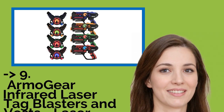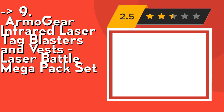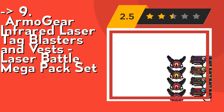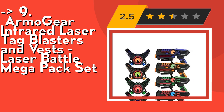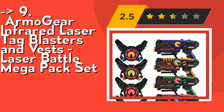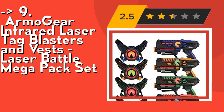Ninth on the list is the Armogir Infrared Laser Tag Blasters and Vest Laser Battle Mega Pack Set. It's multiplayer and multi-ammo — up to four teams can play in this riveting battle. Switch between the unique powers of pistol, shotgun, machine gun, and rocket to blast your enemy and declare victory. These laser blasters are ergonomically designed with a solid grip, easy to handle even for young kids.